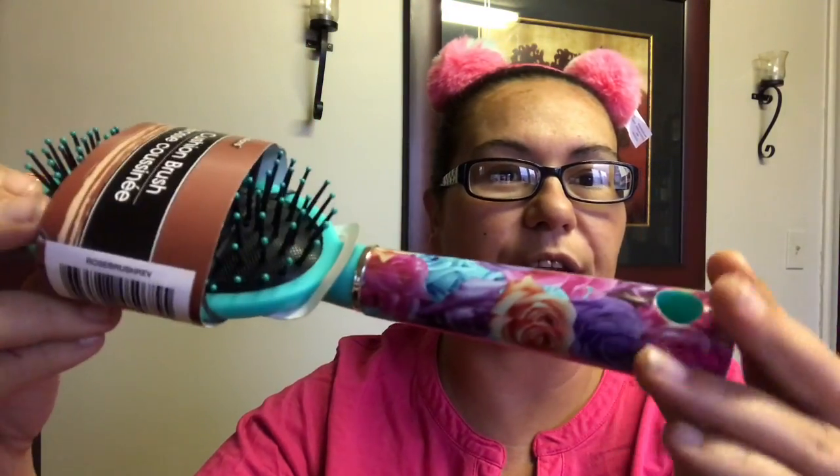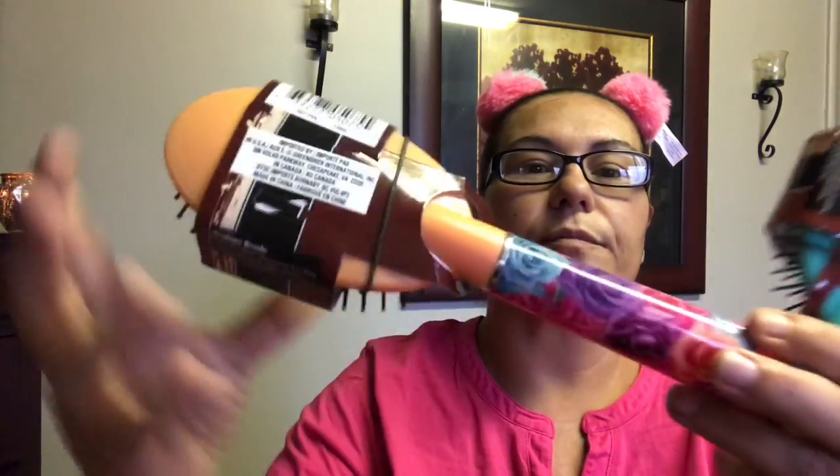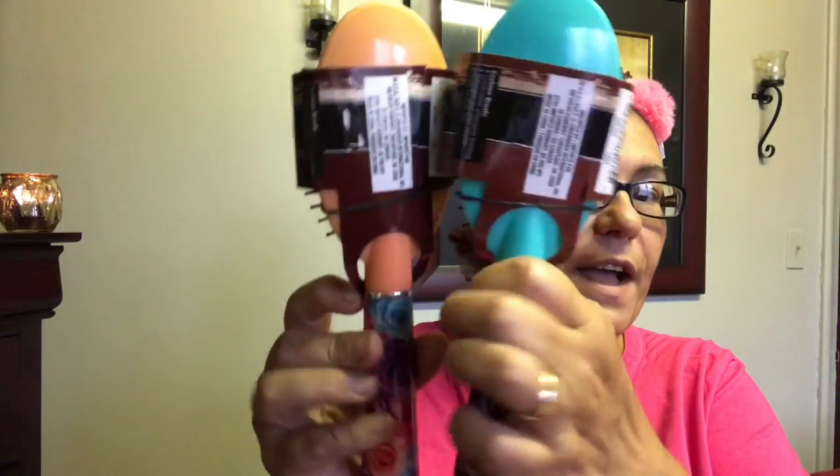I also got these two new cushion brushes by Basic Solutions — one in teal green with a flower design, and one in a peach color with roses. What a great deal to get for a dollar twenty-five.